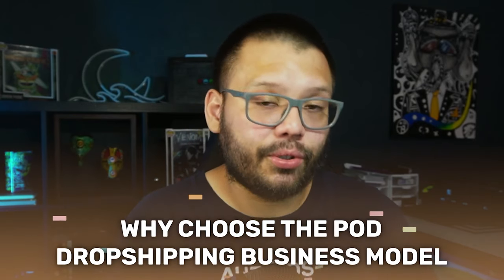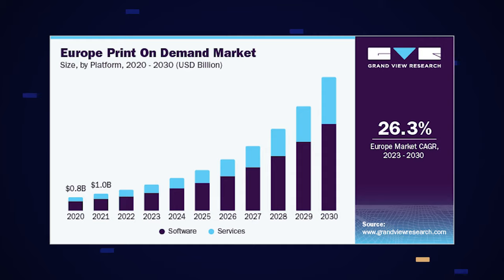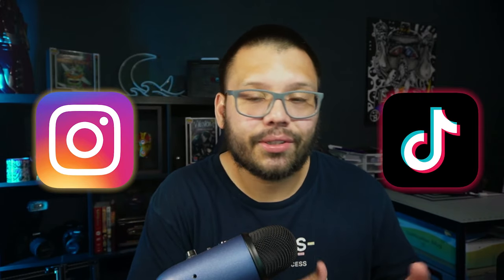The best part about print-on-demand drop shipping is that you get to design everything. If you're the creative type, if you've ever wanted to start your own brand or clothing line, this is the business model for you. You're also not limited to just t-shirts — you have tons of different fully customizable products. The print-on-demand market is expected to grow 25% every single year up until 2030, and with platforms like TikTok and Instagram, the possibilities to go viral and make serious money are very high.